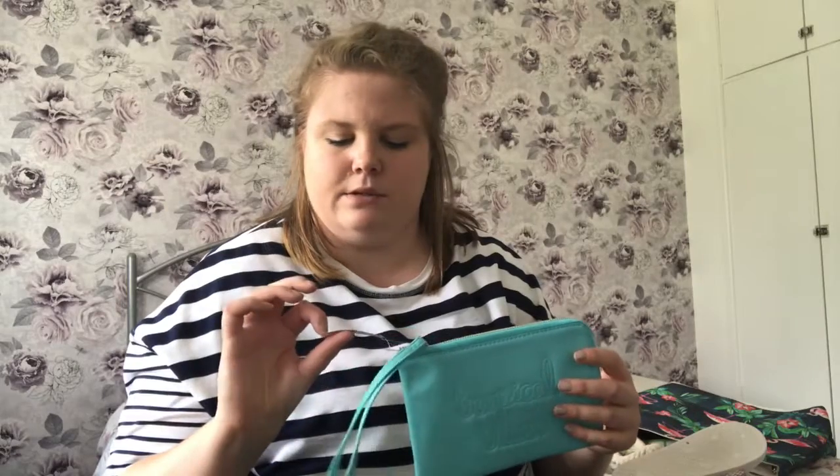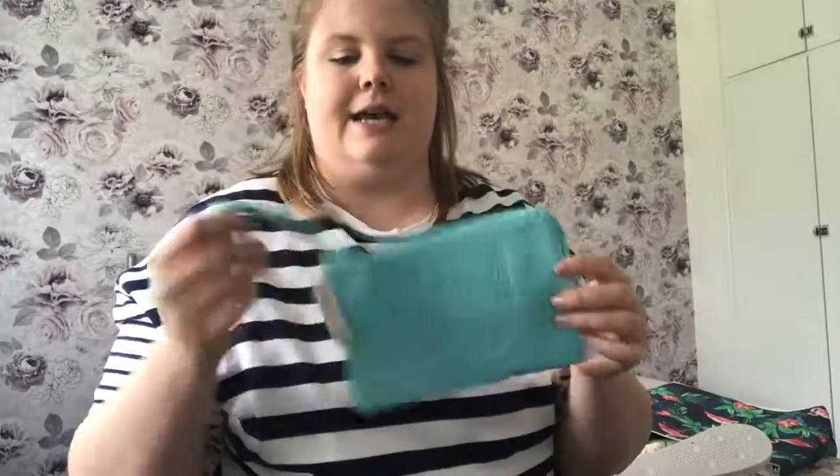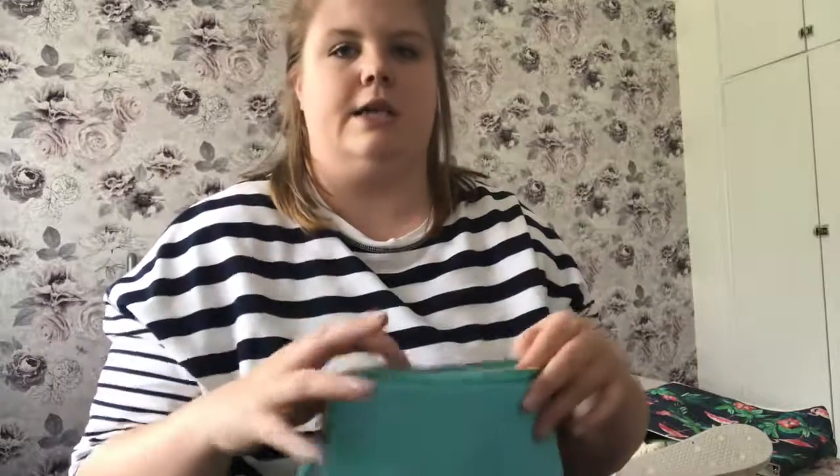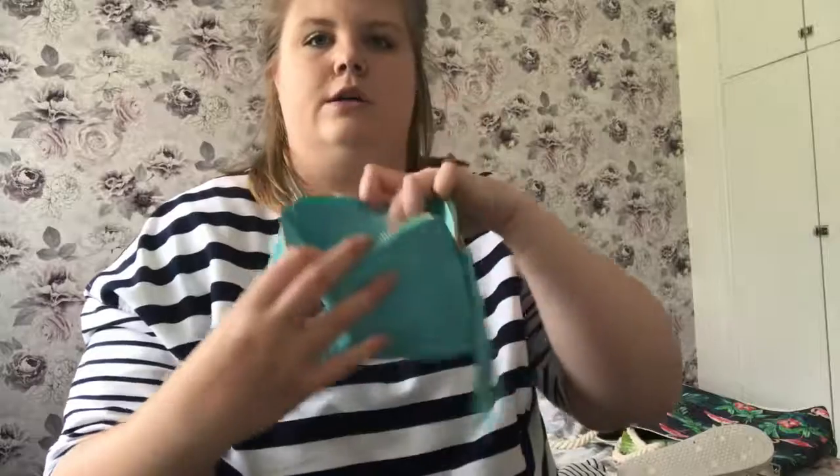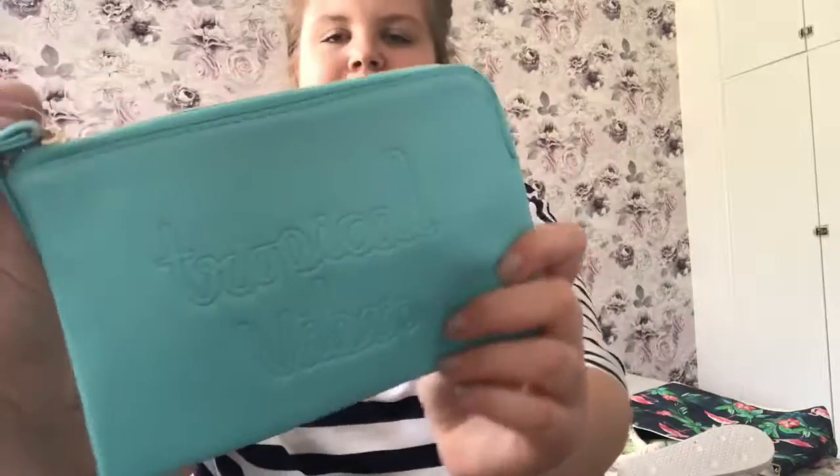Next is a wallet from Accessorize — £10. It's a blue wallet that says 'Tropical Vibes' on it. I'm going to use it as my travel wallet to hold my boarding pass, passport, and things like that. It's quite spacious, has three little card holders for ID, and a long zip strap so you can put it on your wrist so there's no risk of anyone grabbing it. I just really love the colour — very summery. They also had a salmon pink one that said Aloha but I preferred the blue.